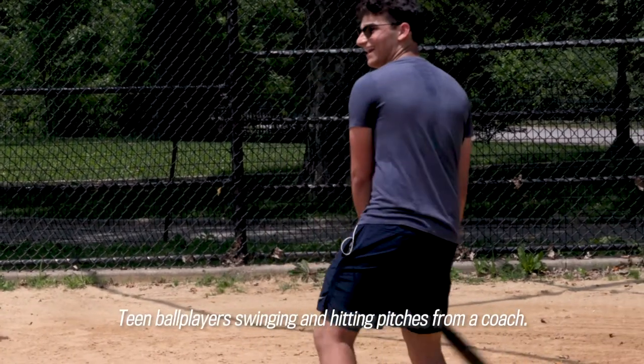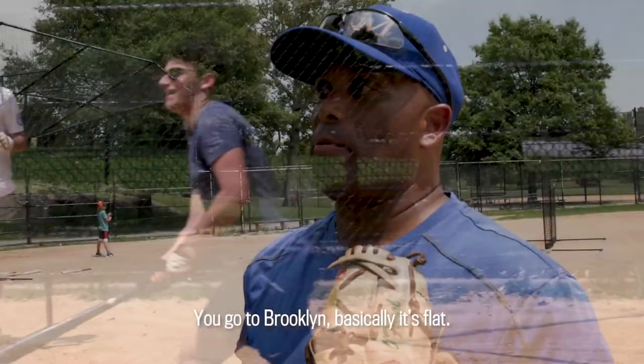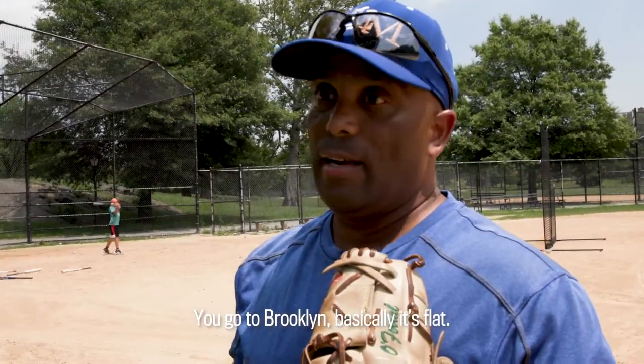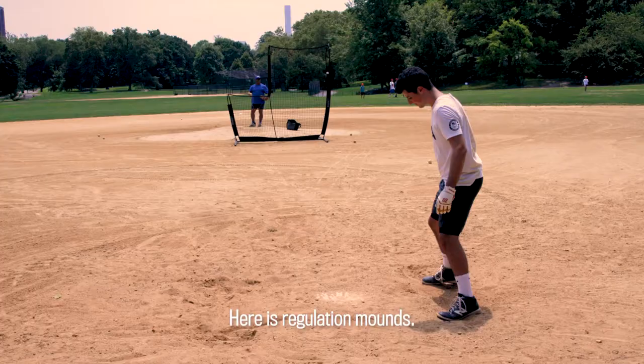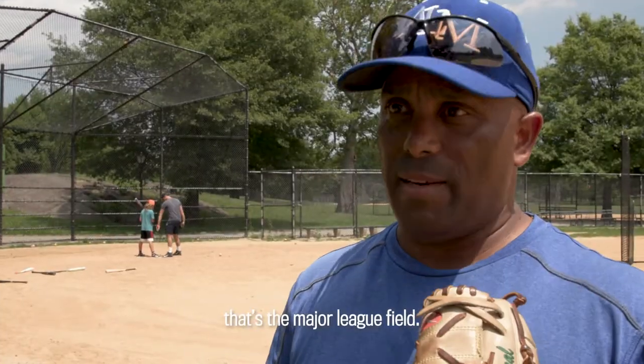Team ball players swinging and hitting pitches from a coach. A baseball coach speaks: You go to Brooklyn, basically it's flat. Here's a regulation mound. The fields here — Diamond 11 — that is the pro field. That's the major league field.